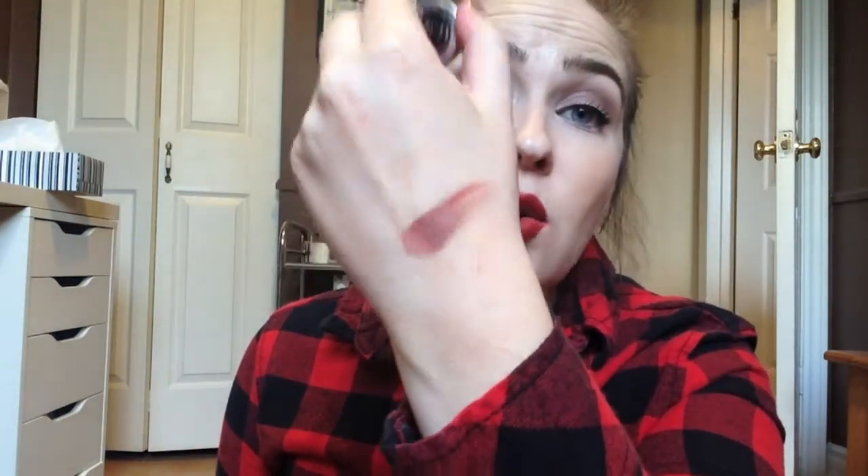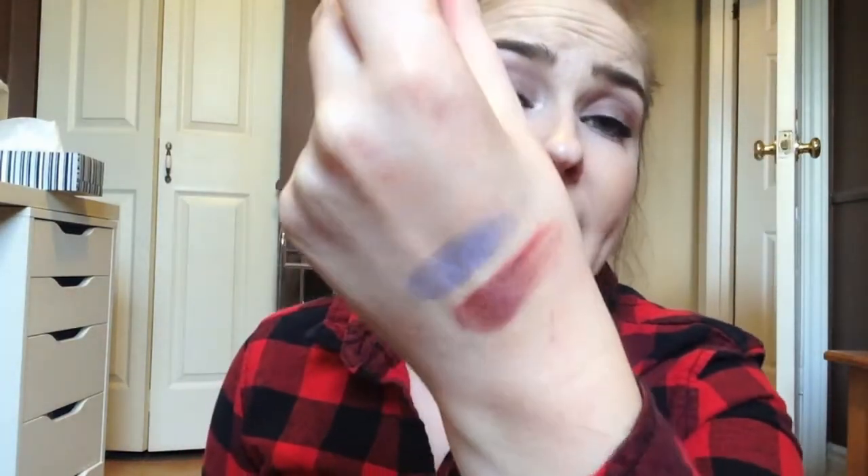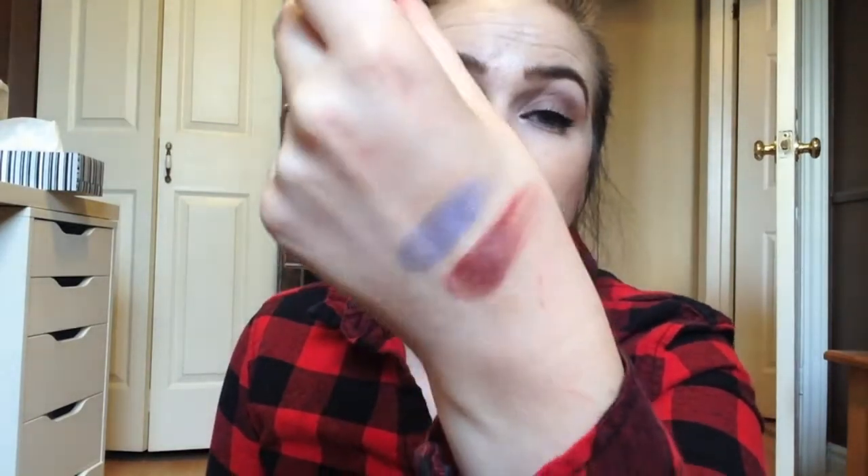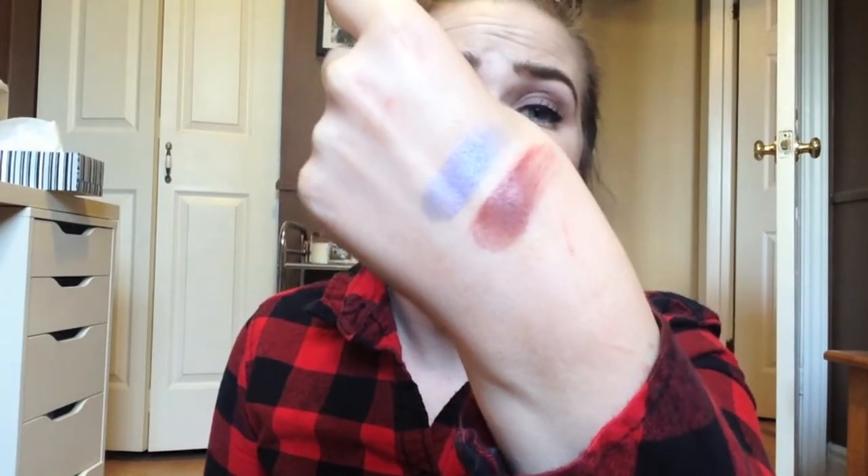The next one is Bitten, which is one of her cult favorite shadows. It is this deep, kind of satin, kind of matte burgundy — just freaking gorgeous. Then I have Pop Culture — look at that swatch! It's this beautiful periwinkle purple kind of color with duochrome to it. It's so shimmery and beautiful. I wore it the other day and my friend was like, what is on your eyelids? Bitten in the crease with Pop Culture on the lid — looking like an eye look.